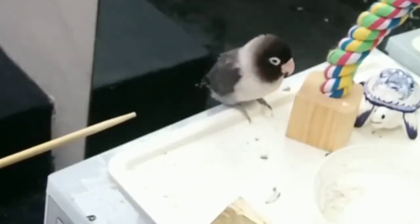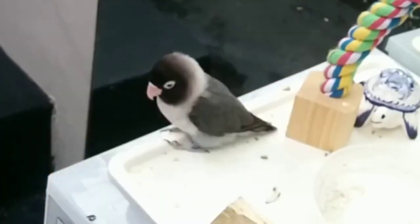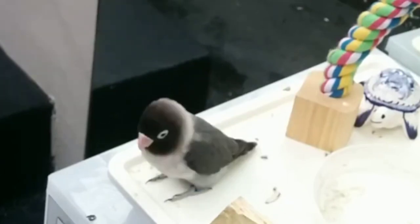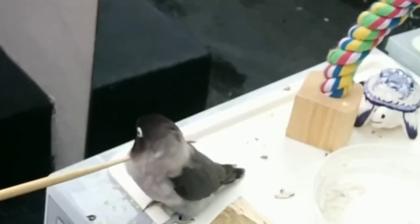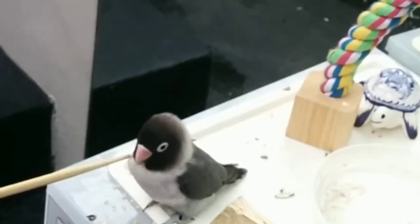I try again, getting a little closer this time. After many repeats, he comes closer, and even closer. By this time, I can get really close with the stick, but he's not interested in touching it. So I wait for him to bump it.